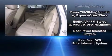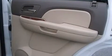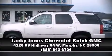OnStar and four-wheel disc brakes with ABS round out the safety features. Our sales reps are extremely helpful and knowledgeable — stop by our dealership or give us a call for more information.